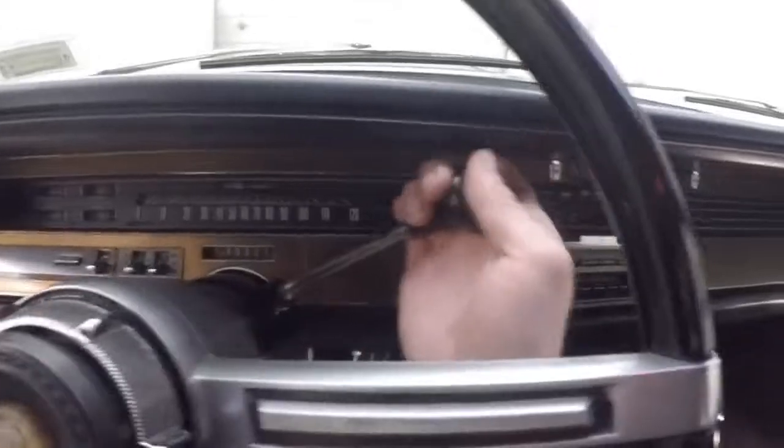This actually has power seats. Nice large steering wheel. Fires right up. Got your gauges here — speedometer, clock, odometer. It only has 46,000 miles on it. Got your wiper controls, your light controls, your rear heat controls, and up here you've got your front heat controls. You've got your stereo, the nice large steering wheel, and column shift.